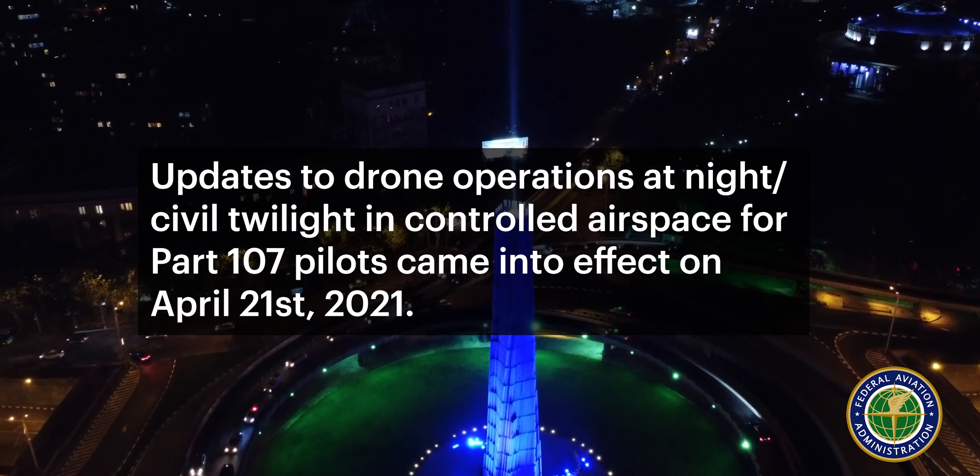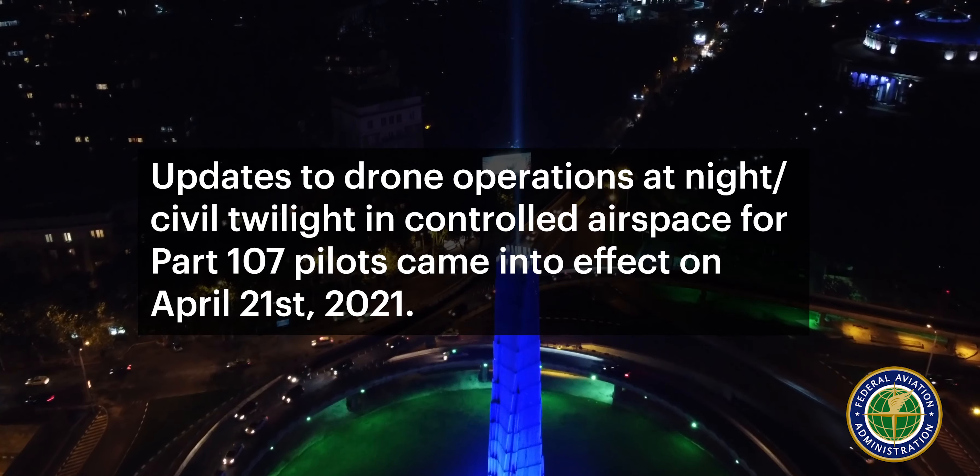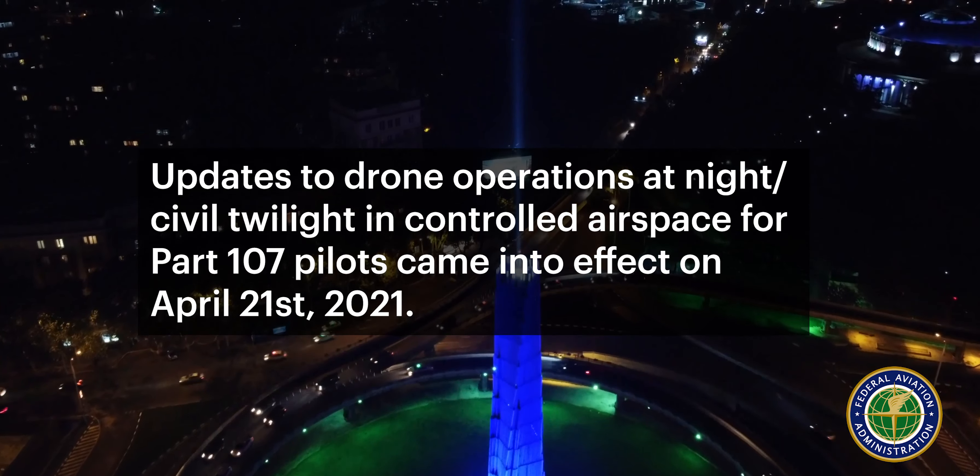Effective as of April 21st, 2021, all Part 107 pilots who have passed the new recurrent training course and exam are eligible to operate at night or in civil twilight or civil sunset in controlled airspace with a valid LAANC authorization.